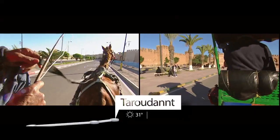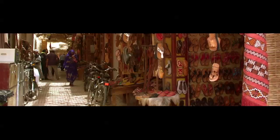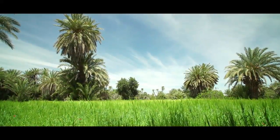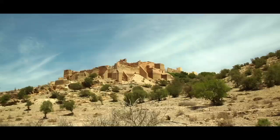Here I am in Tarudant, also known as Little Marrakesh. Behind the majestic ramparts lies a charming town with lively markets. A short donkey ride away, I discover the palm grove of Tiout and its Casbah, with date palms that stretch as far as the eye can see.